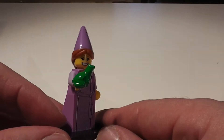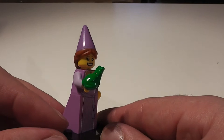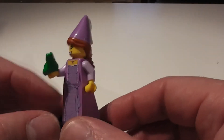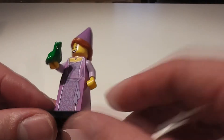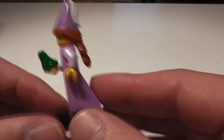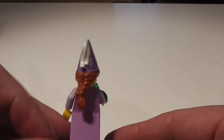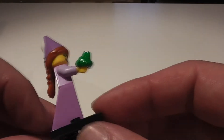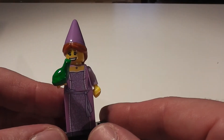There comes a point in our lives where we all feel we need to kiss a toad. Here we have the Princess with hopefully her Prince Charming. Great deco on the body and detail on the hat, with a sort of ponytail there. But another great addition to the medieval range.